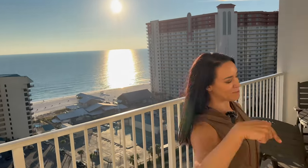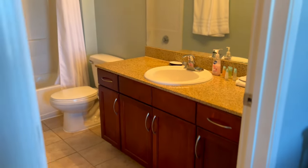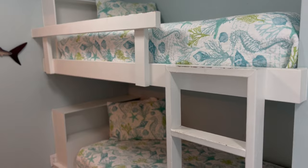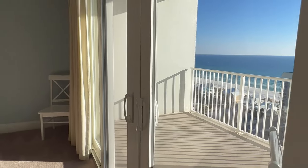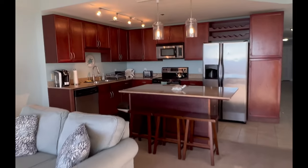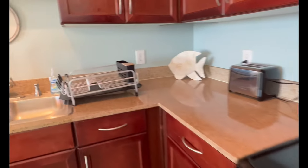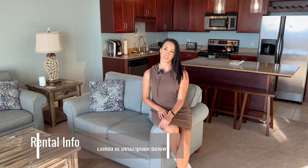Let's show you around. The condo has a primary suite, two full bathrooms, washer, dryer, and can accommodate up to six people. Check out these bunk beds, even for us big kids! Nice open space, full-size refrigerator, dishwasher, coffee maker, Keurig, stove, oven, microwave — you don't even have to leave the place if you don't want to. You can check out this amazing vacation rental via the links in our description. You're not going to want to miss this opportunity to stay on the Emerald Coast.